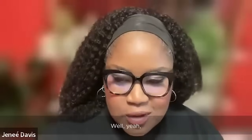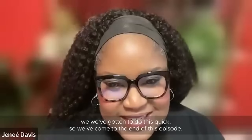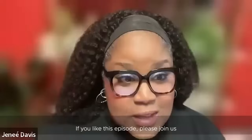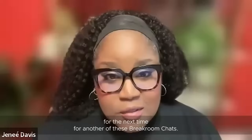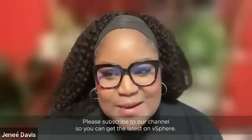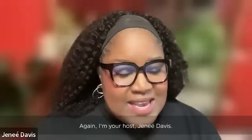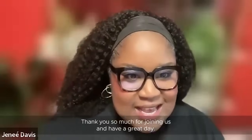We've come to the end of this episode. Thanks Glenn so much for joining us today. If you liked this episode, please join us for the next Break Room Chat. Please subscribe to our channel so you can get the latest on vSphere. Again, I'm your host Janae Davis. Thank you so much for joining us and have a great day.